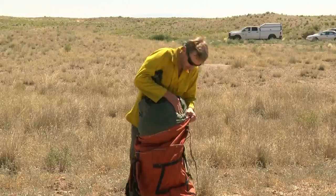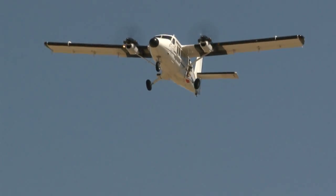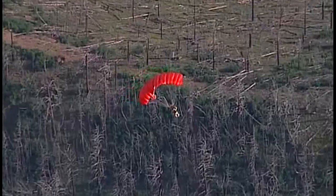Packing for these firefighters is a little different than most. That's because this is their ride into the firefight. Same thing as the guys on the ground — we just get there differently. They're smokejumpers sent in to rugged places by air. It looked really exciting. It looked very challenging.